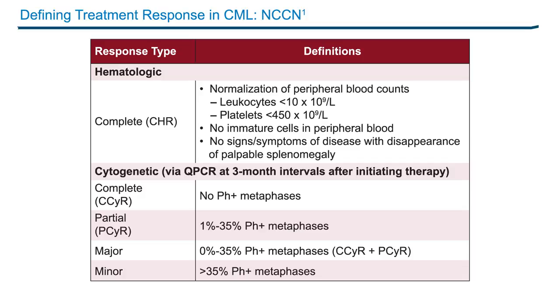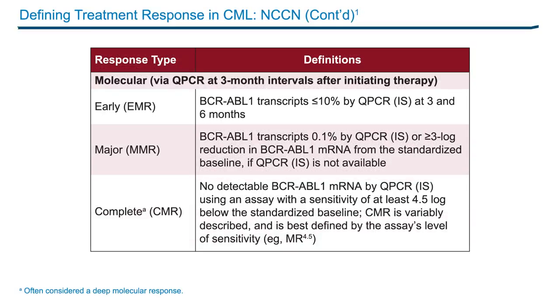In the old days, we would refer to complete cytogenetic response and partial cytogenetic response together as a major cytogenetic response. Here we can see the definitions for molecular response. We refer to early molecular response as BCR-ABL transcripts of 10% or less on the international scale, usually at 3 months or at 6 months. A major molecular response refers to BCR-ABL transcripts of 1% or less on the international scale.